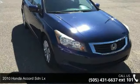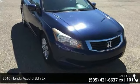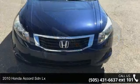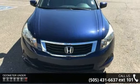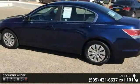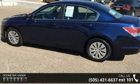Arrive in style with this 2010 Honda Accord SDNLX. This may be the set of wheels you've been looking for. This vehicle comes with a reliable 4-cylinder engine connected to a smooth-shifting automatic transmission.